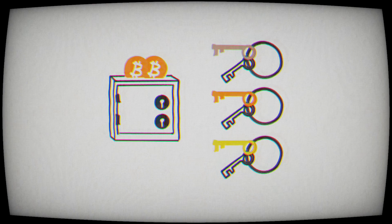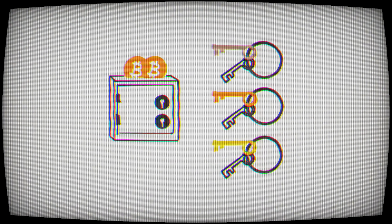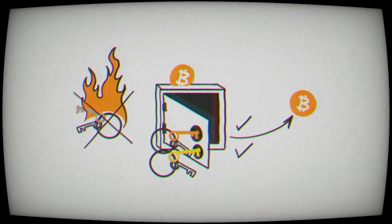In a multi-sig you can have multiple locks with multiple keys. For example, you could set up a two-of-three multi-sig where you have three total keys and two of them are needed to move Bitcoin. So if one key was compromised or one key was lost, it doesn't jeopardize the rest of your setup because you still have those two keys protecting you from a single point of failure.